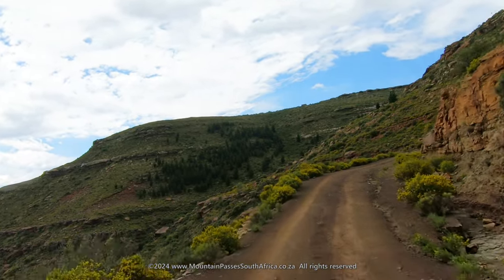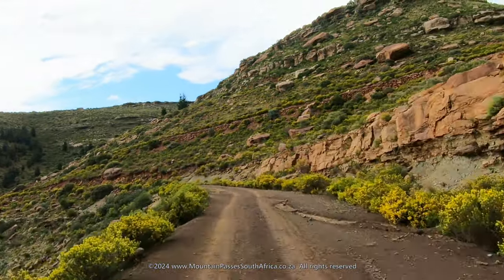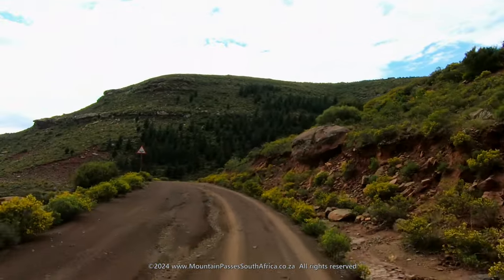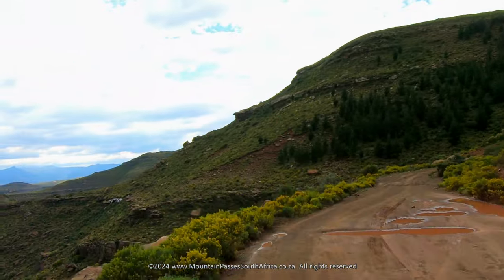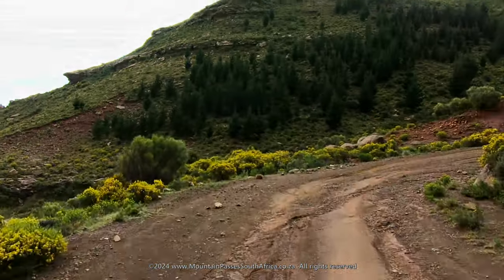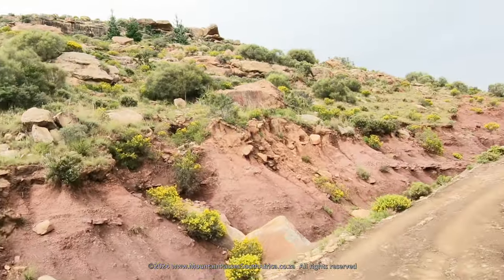The country gained independence from Britain on October the 4th, 1966. A third, easier hairpin is encountered at the 3.8 kilometer mark as the road tracks into the east-southeast for 0.7 kilometers, still climbing steadily. The views change with every corner taken.